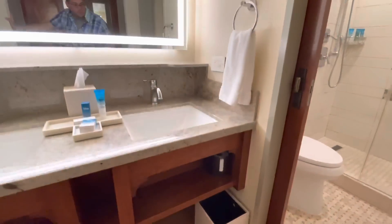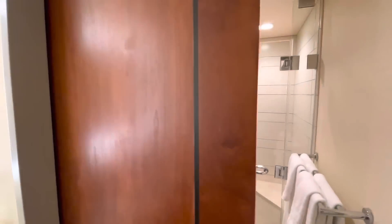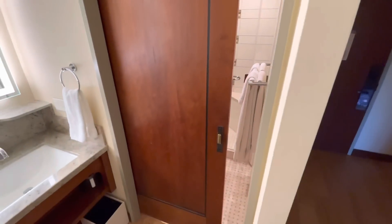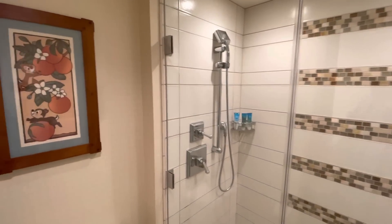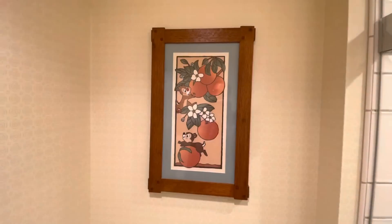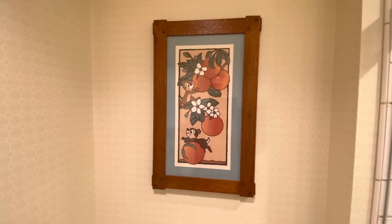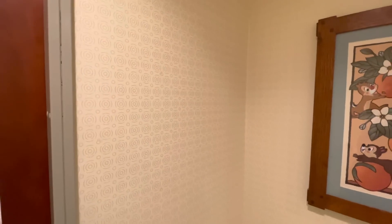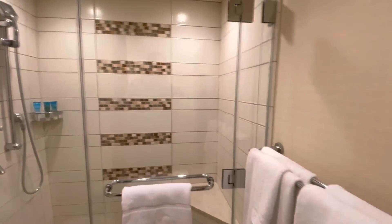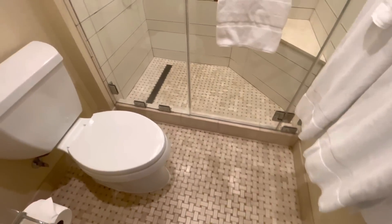To get into the bathroom there's a rolling sliding door. What does Tom love? Toilet art — this is top five, top five toilet art: Chip and Dale picking oranges. We'll see more of that theme in the rest of the room. There's a nice wallpaper pattern and pleasant tile too — it's a nice bathroom.